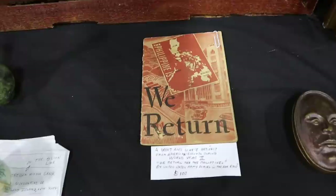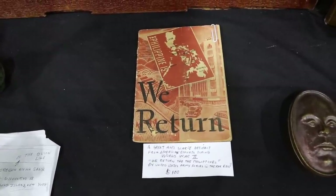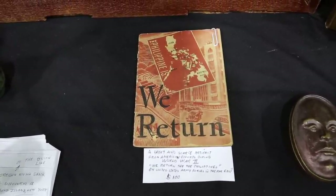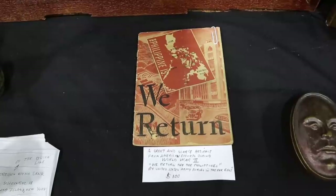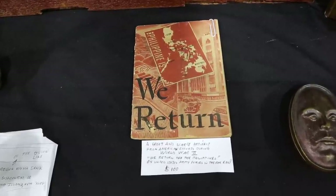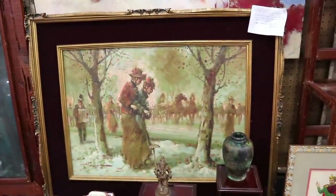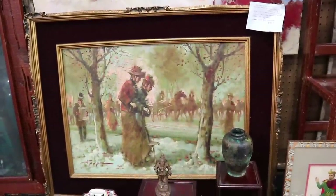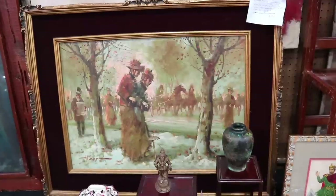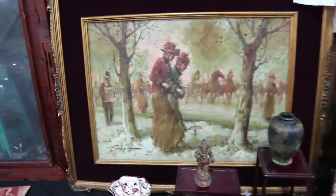This is a really cool piece called 'We Return' — this is when the United States was able to go back to the Philippines at the end of the Second World War, liberate them from the Japanese. The Philippines finally got their independence in 1946. This is by Italian artist Tommaso Principe, turn-of-the-century in style, impressionistic. They have this priced at $550. There's a nice signature there.